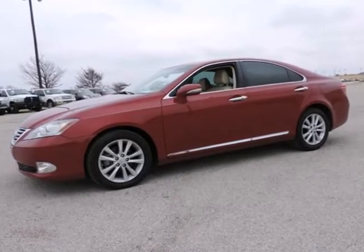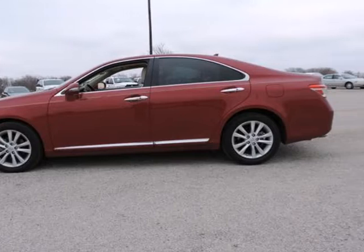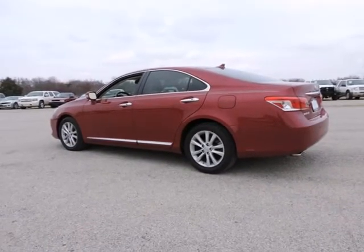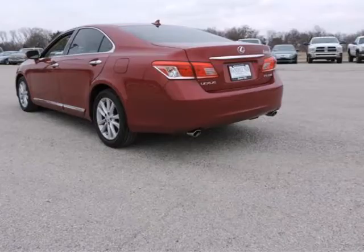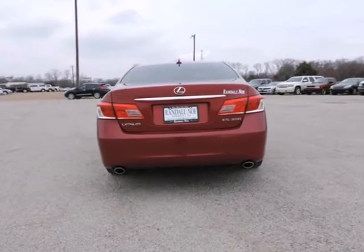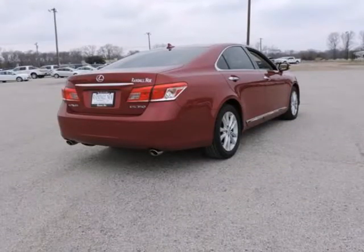ES350, 4-door sedan, 3.5-liter 6-cylinder dual-overhead cam dual-VVTi 24-valve, 6-speed automatic with sequential shift ECTV, matted dark red mica exterior, parchment with leather-trimmed seating or perforated semi-aniline leather-trim interior, front dual-zone AC, remote keyless entry, steering wheel memory, and steering wheel-mounted audio controls.